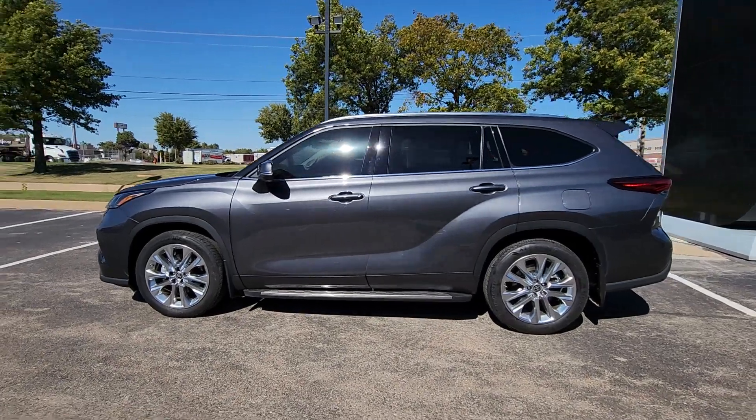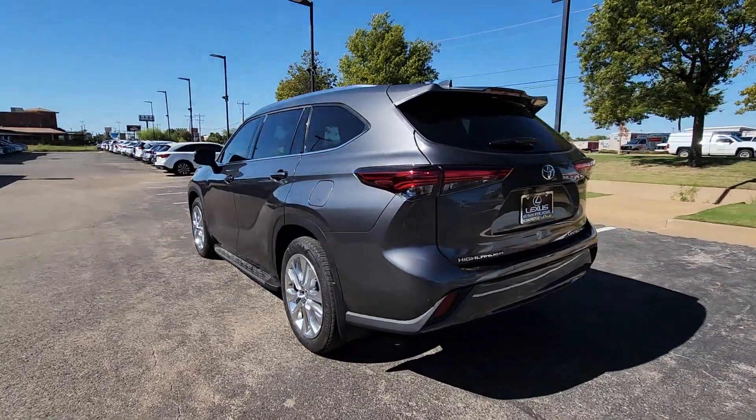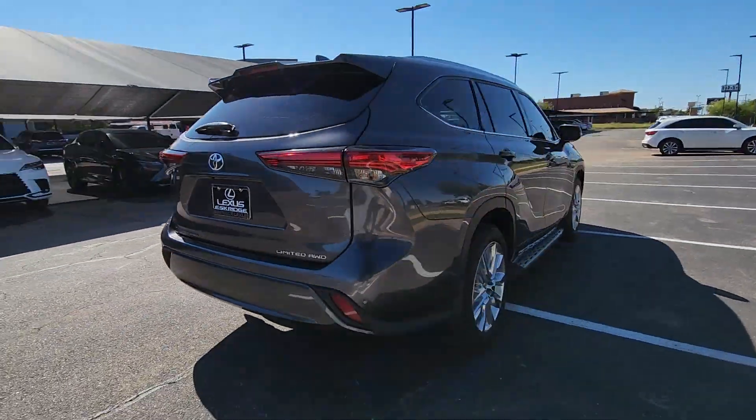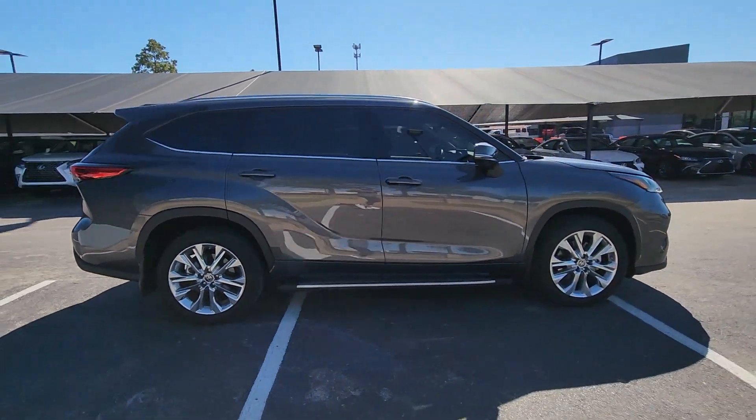Introducing the 2022 Toyota Highlander. With less than 15,000 miles on the odometer, this vehicle provides excellent value. From daily drives to epic road trips, this Highlander has you covered.